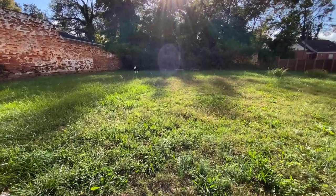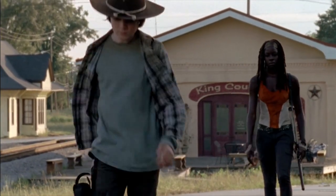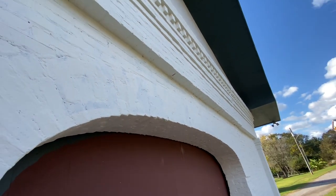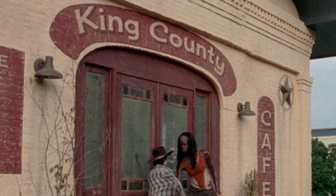We are in front of the King County Cafe — this is the scene where Carl wants to go inside because he knows there's a picture of his family: himself, his mom and dad, and he wants that picture for baby Judith. How you can tell this is the exact building is the shape of the building and door, but if you look close at the top of the archway on the bricks, you can see the remnants of 'King County' under the paint.